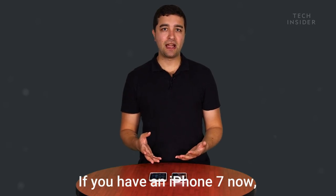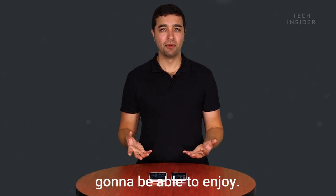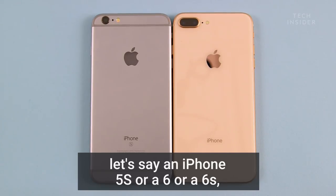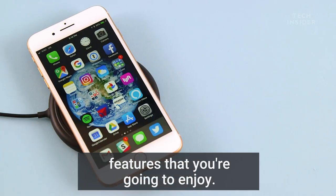If you have an iPhone 7 now, you probably don't need to upgrade to the iPhone 8. There's just not a lot of new features here that you're going to be able to enjoy. But if you have an even older model, let's say an iPhone 5S or a 6 or a 6S, this is going to be a really nice upgrade for you. The iPhone 8 has tons of new features that you're going to enjoy.